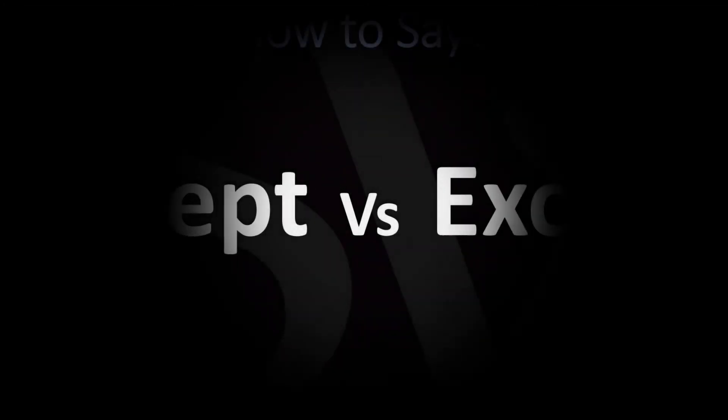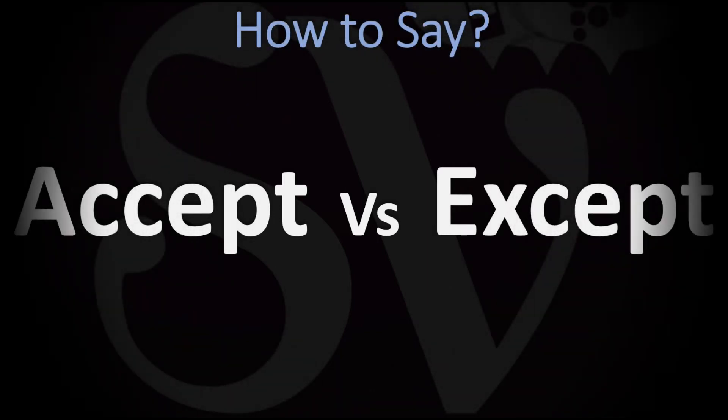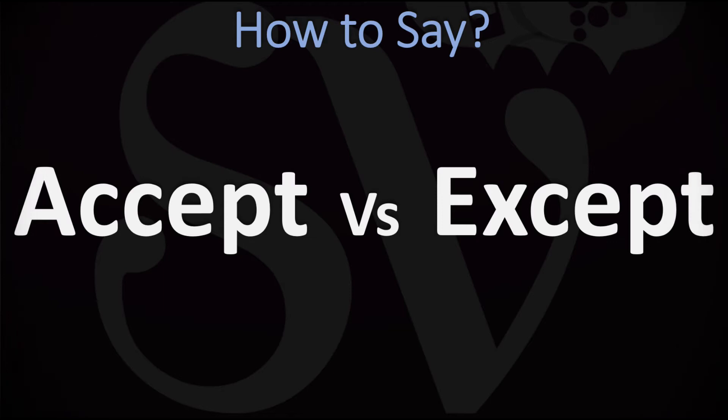We are looking at how to pronounce these two words — one against the other — and what they mean. We're also going to be looking at how to pronounce more homophones. Yes, because those two are homophones, meaning they are to be pronounced exactly the same way: accept, accept. Exactly the same pronunciation for the two words.